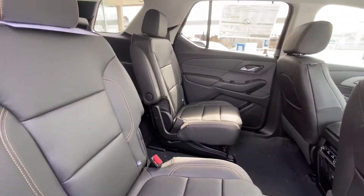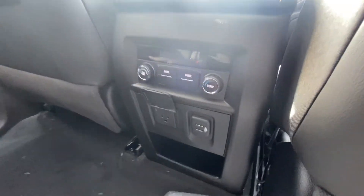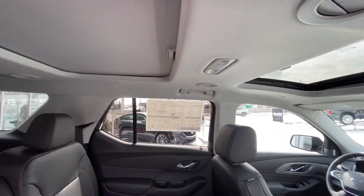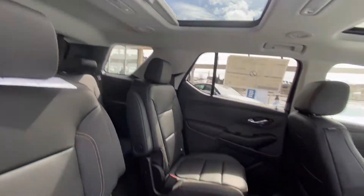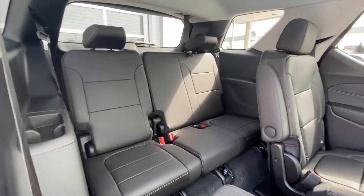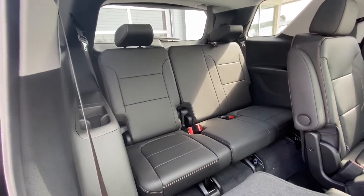Jumping on into the interior, second row captain's chairs with that awesome leather again. We do have the rear climate controls, 120 outlet there, USB ports keeping everyone charged up. AC vents in the roof — we got the sunroof up there as well for the back passengers. We do have the quick fold-down seats, getting you access to your third row with another bench seat, 60-40 split leather back there as well.